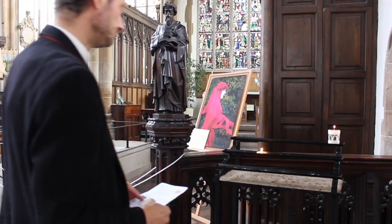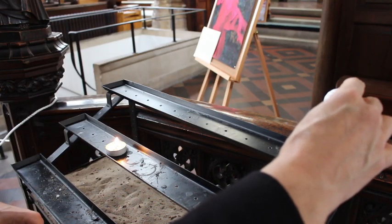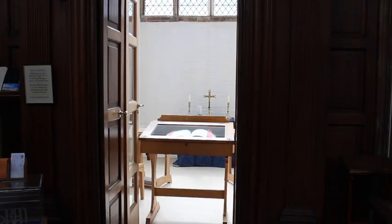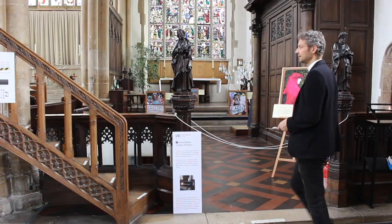The second space is called A Place of Prayer. Here you can light your candle if you want. You'll see the Earth Chapel ahead of you, which is a focus of prayer for our planet and its environment. And to the side is the quiet chapel with the Book of Remembrance.